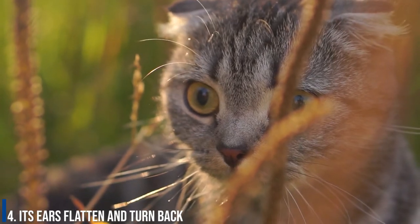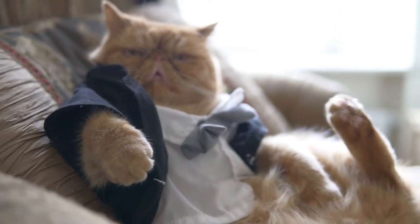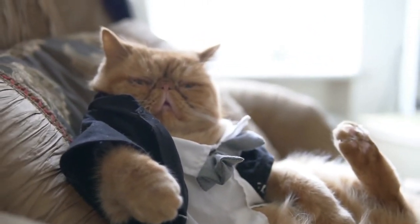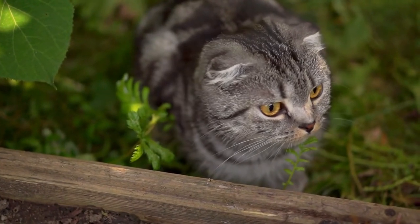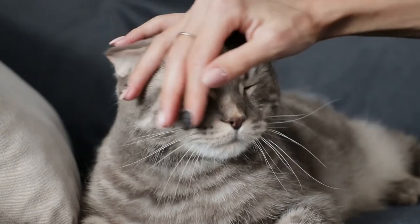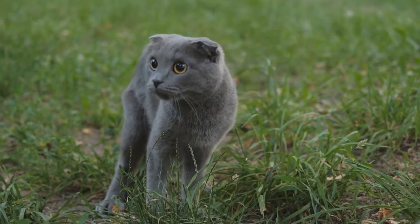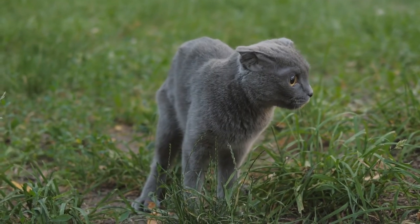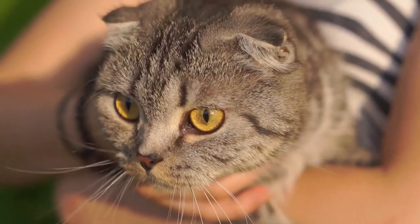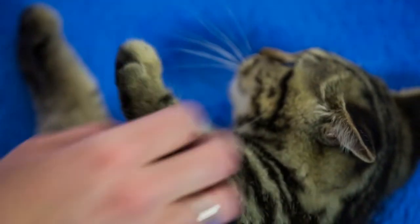Number 4: Its ears flatten and turn back. Along with the tail, the ears are another telling feature of a cat's emotional state. When those ears turn to the side or fold back, it's a good clue that the cat is feeling on edge and defensive. Cats press their ears back flat on their head when they're feeling defensive or aggressive. This is usually the first sign that they're about to go into attack mode, so it's a good idea to put some space between you and your kitty.